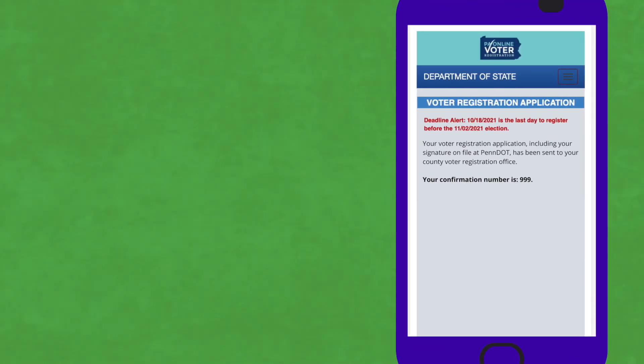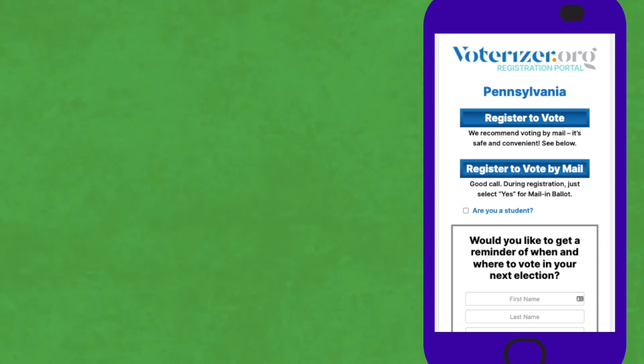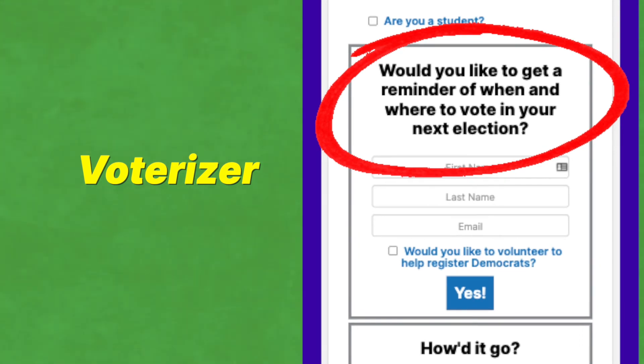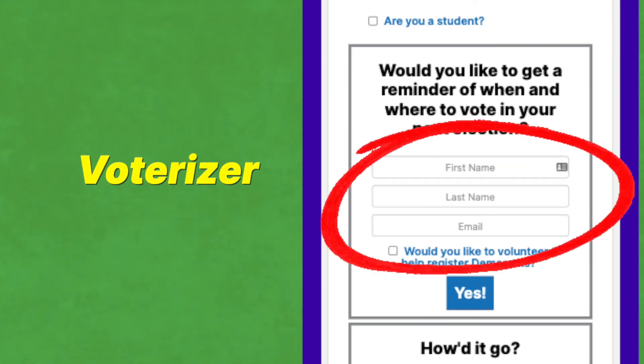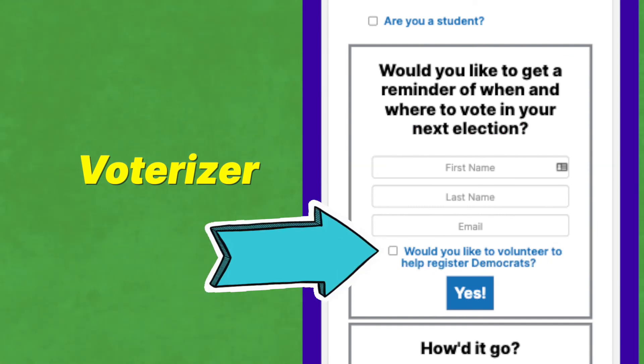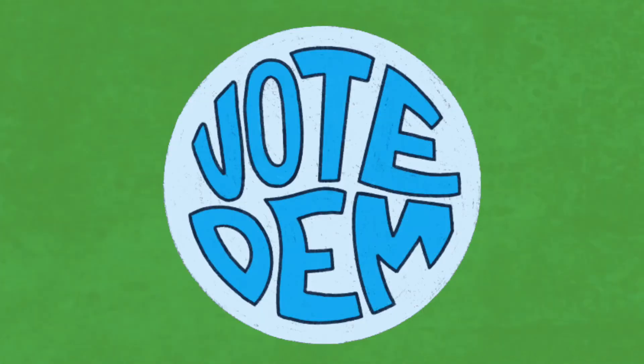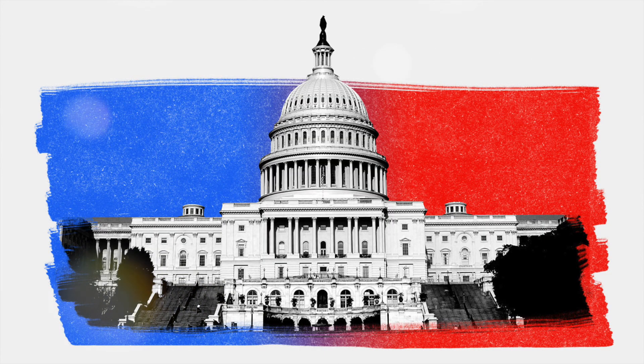Now close the Secretary of State's page, which should take you back to Voterizer. Scroll down and quickly ask if we can send them an election reminder letting them know when and where to vote. If yes, enter their email and name and ask them if they'd like to volunteer with us too—there's lots of ways they can help. Thank them for being a voter and remind them to vote for Democrats up and down the ballot to save the Senate and House in the midterm elections.